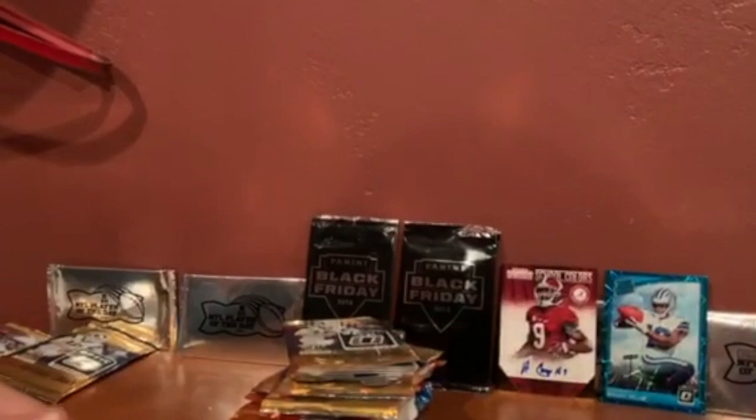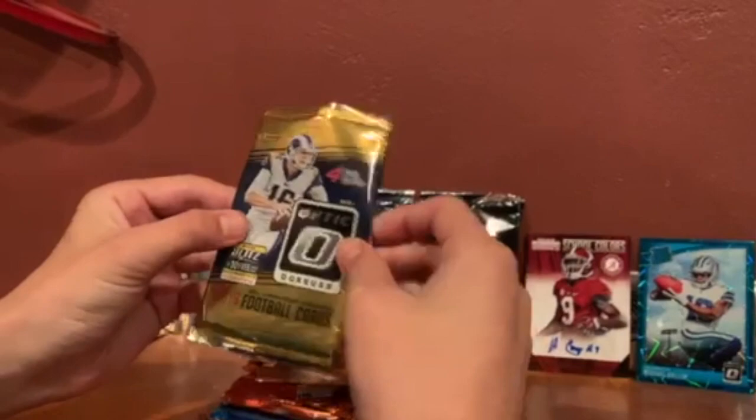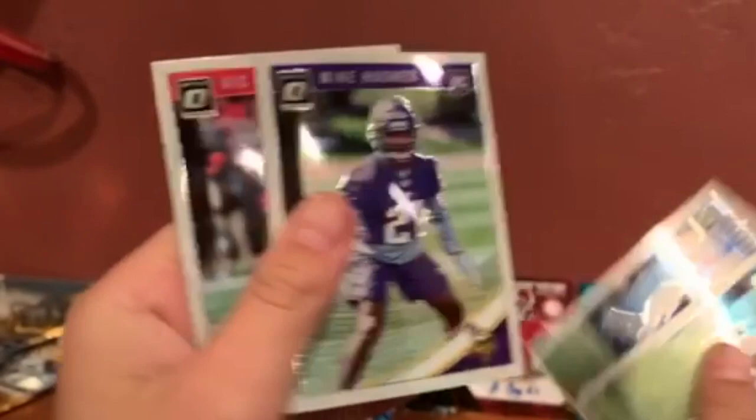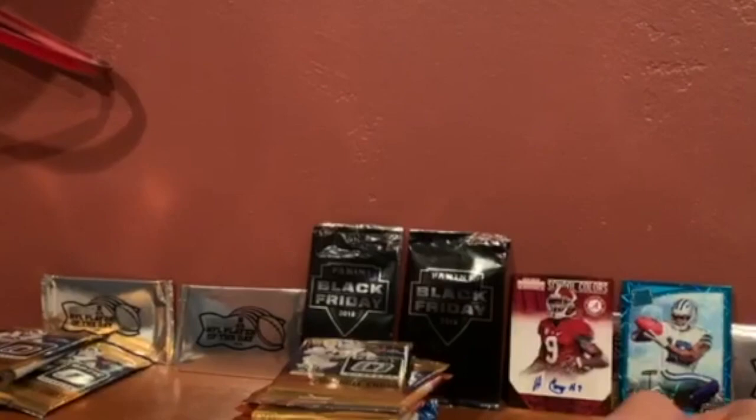Who else do we got — just base, all base. Second pack, same pack. McCaffrey! Collins — he actually had a nice rookie card though. Rookie cards are always good to have. Big Beasley, Cole Beasley. Alright, we're gonna be ripping another pack.